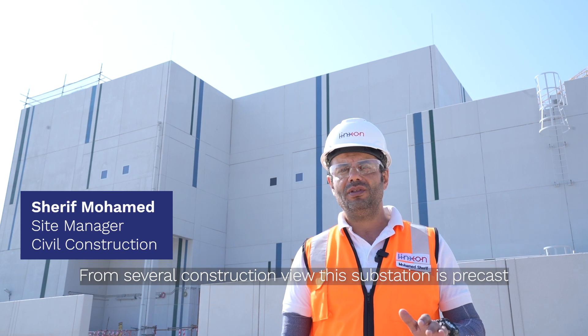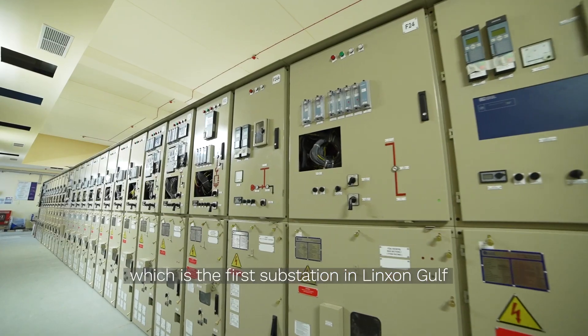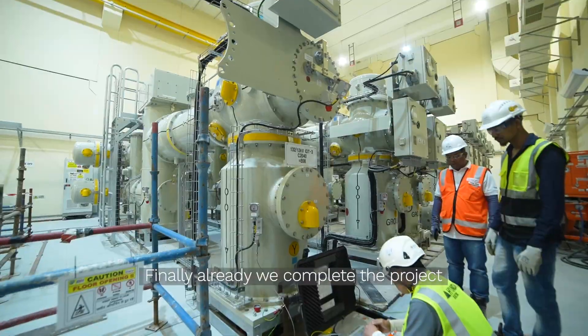From a structural construction view, this substation is Brickaust, which is the first substation in the Gulf region. We have already completed the project.